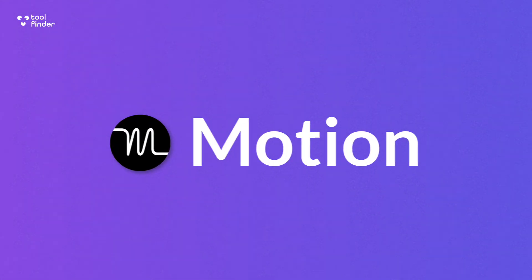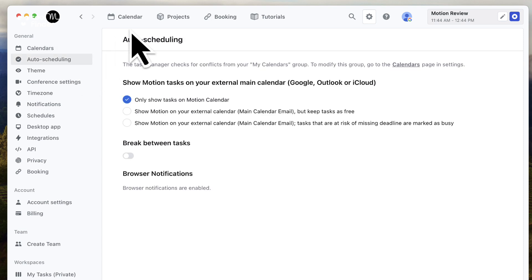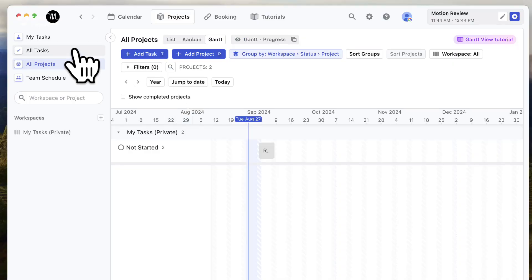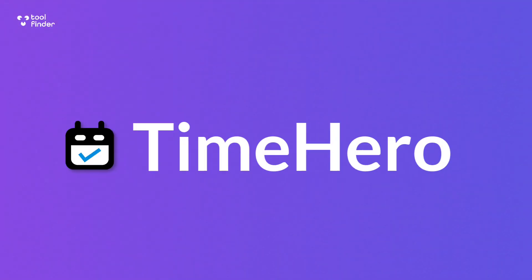Next up is Motion, which is known as an individual tool but is also moving into the team market. It has a feature called Team Schedules in its premium experience that lets your whole team have all schedules on show. It uses AI to auto-schedule and allows you to delegate tasks to other people and weave those into their schedule automatically. Motion also serves as an individual tool to manage your tasks, calendar, booking links, and more — which is a nice bonus.